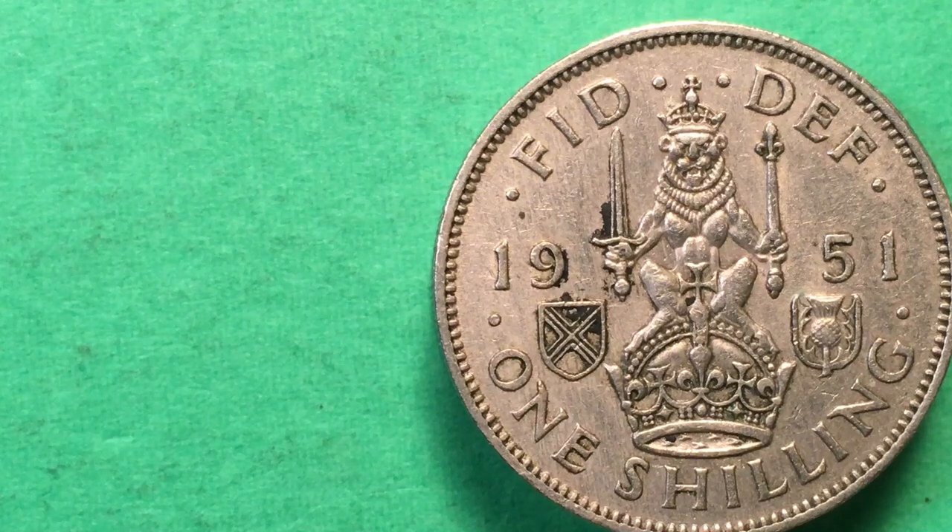Hello all you coin collectors out there and welcome to DC CoinWorld International Coin Channel. Today we're going to take a look at some one shilling coins from Great Britain, and this one on the right is a 1951.